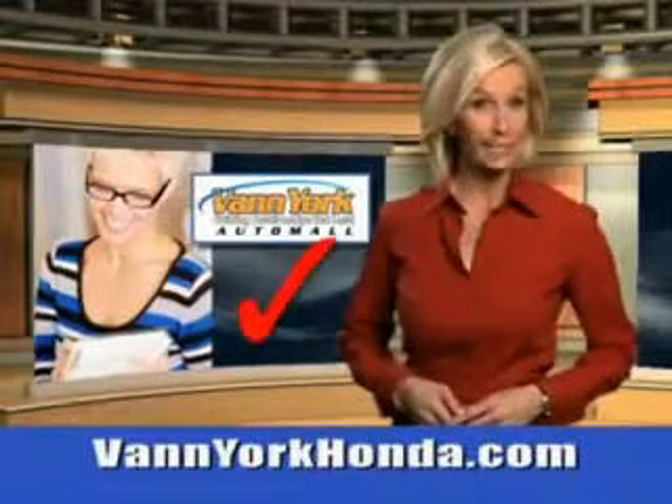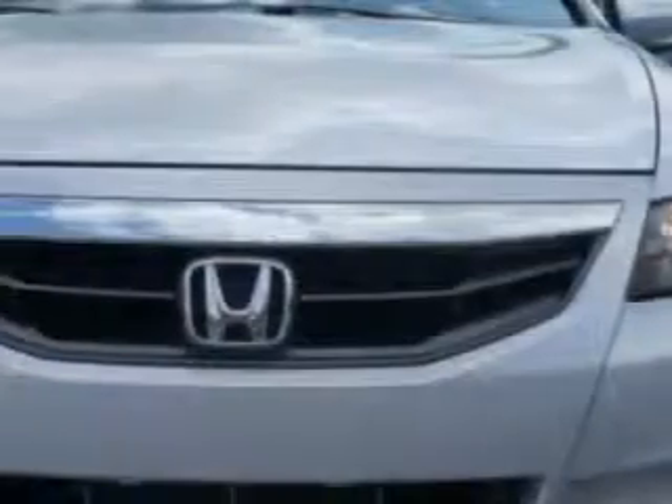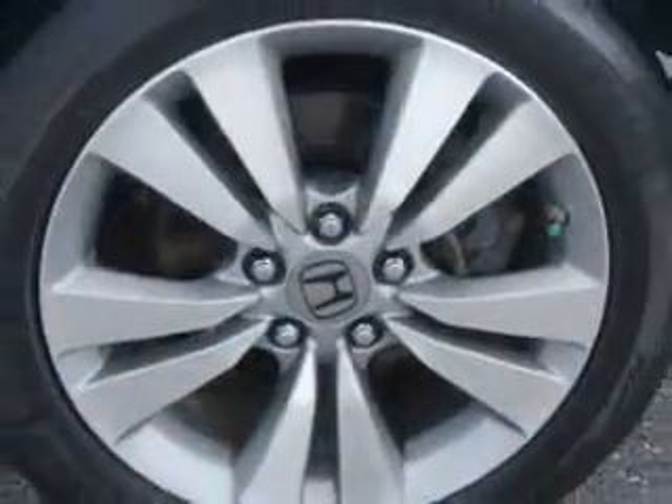Every year, more and more Triad buyers put Van York Honda on their shopping list. Imagine driving this alabaster silver metallic 2011 Honda Accord two-door coupe, equipped with a four-cylinder engine and an automatic transmission. Enjoy an exceptional 33 miles to the gallon on this great car.